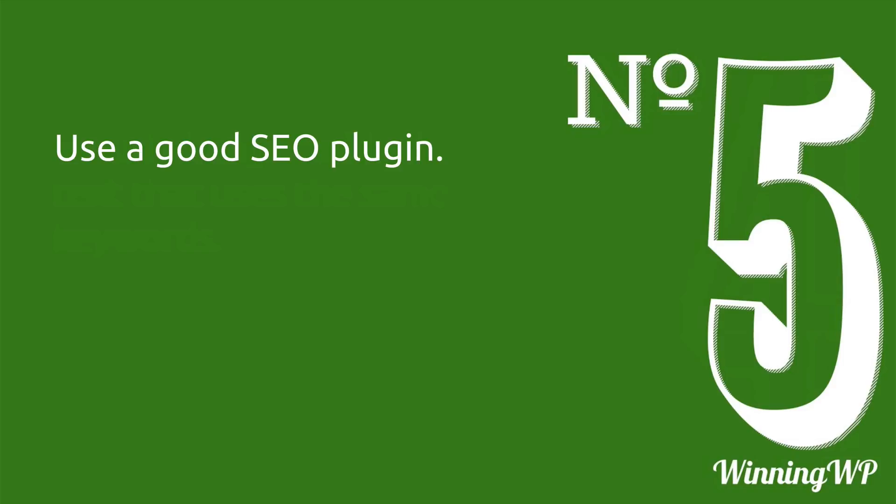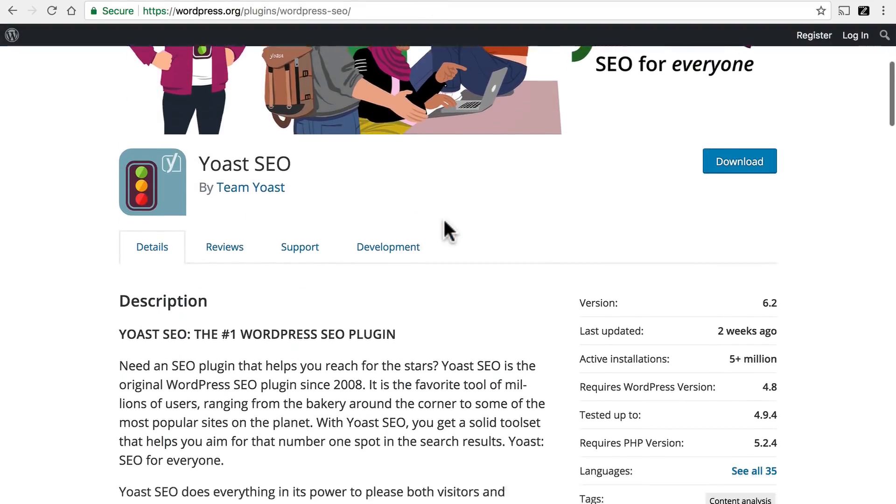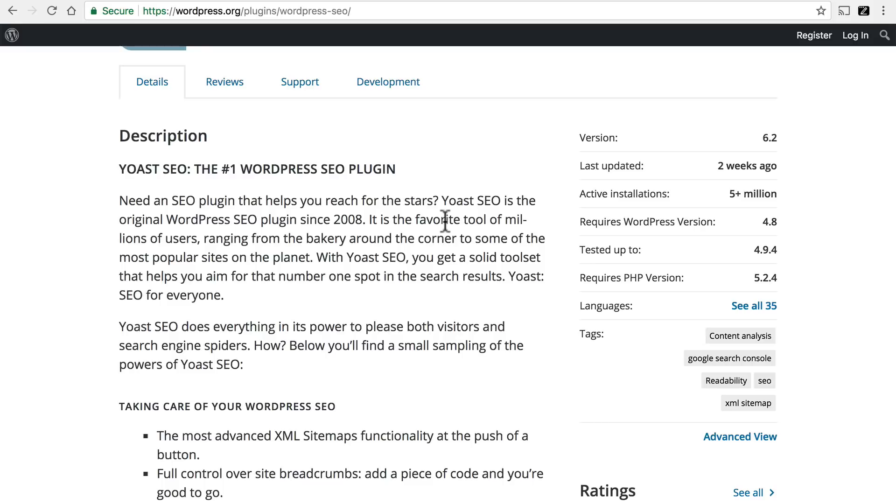Number five: use a good SEO plugin. There are a number of things that you should do to every post and page, and if you had to do them all manually it would be painful. Fortunately, there are great plugins for WordPress to help you deal with this. I recommend Yoast SEO. It asks you questions on every post and page and then applies the answers in the proper way throughout your entire site. It'll take your featured image and put it in the proper place, and it knows how to talk to Google, Twitter, Facebook, and all of those other sites.